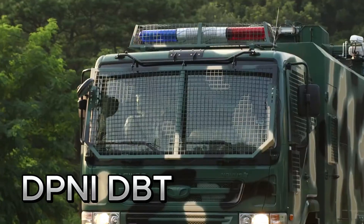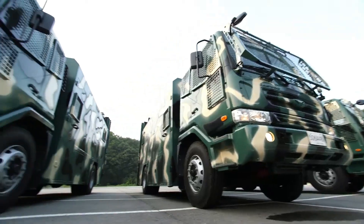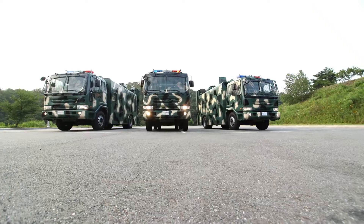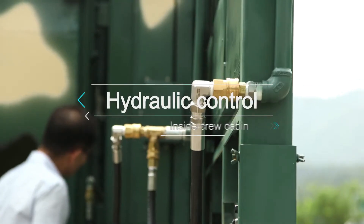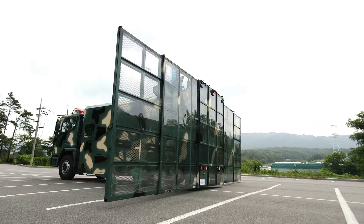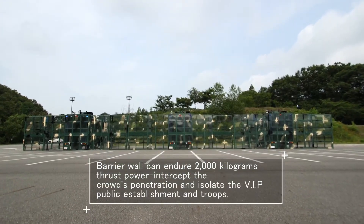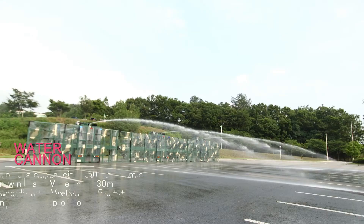Introducing the DPNI-DBT, a multi-role special operations vehicle from Korea's leading emergency vehicle manufacturer. With advanced armor, a powerful engine, and modular configurations, the DBT excels in riot control, firefighting, and personnel transport. Its robust tech stack and safety systems make it a trusted companion for missions in extreme environments.